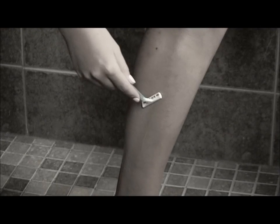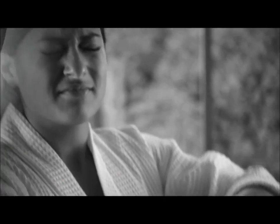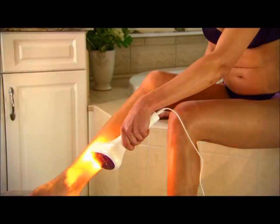How do you get rid of unwanted hair? With nicks and cuts? Scalding waxes? The stink of burning it off with a hot wire? No! We have a better suggestion.